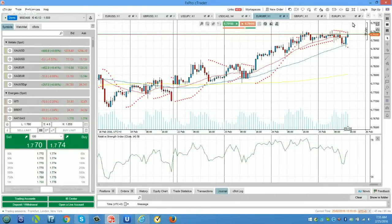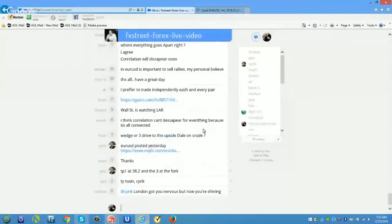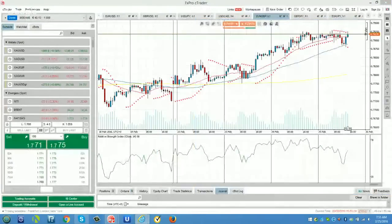I want to thank everyone for their contributions today individually. We've had so many looks today. I feel like I was deluged. I think we have the best community on the net.